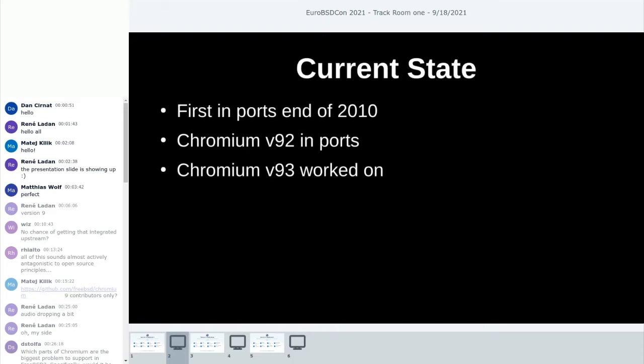First of all, the current state: Chromium has been in FreeBSD ports since end of 2010 for version 8 or 9. Since then it's seen various updates more or less following the release schedule, sometimes closer, sometimes with some gaps. Currently we are quite up to date — we have Chromium version 92 in ports, which is a couple of weeks behind unfortunately. But we are working on Chromium version 93, which is the most recent one, to keep it up and going.